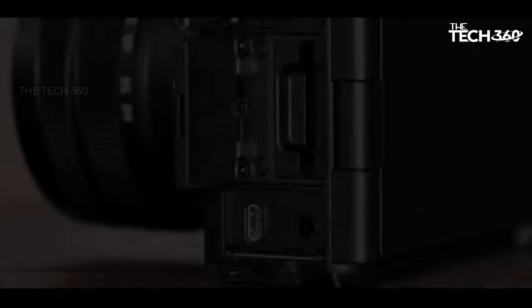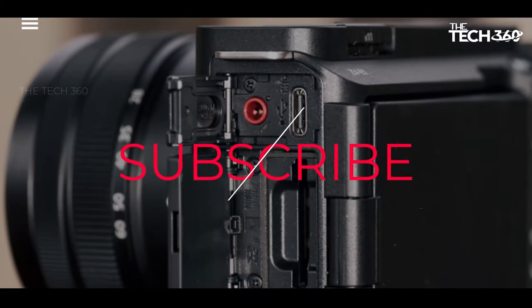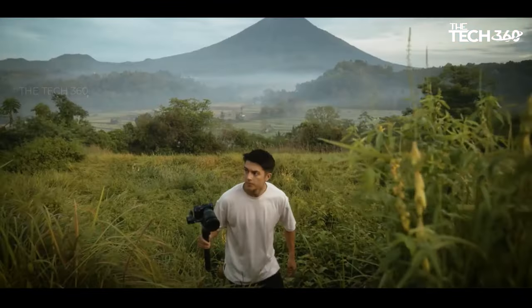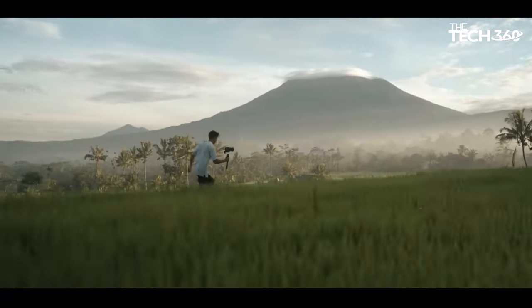If you liked this video and it helped in any way, please give it a like, and if you don't want to miss out on any future videos, subscribe to the channel. I hope to see you in the next video. Till next time, see you guys.